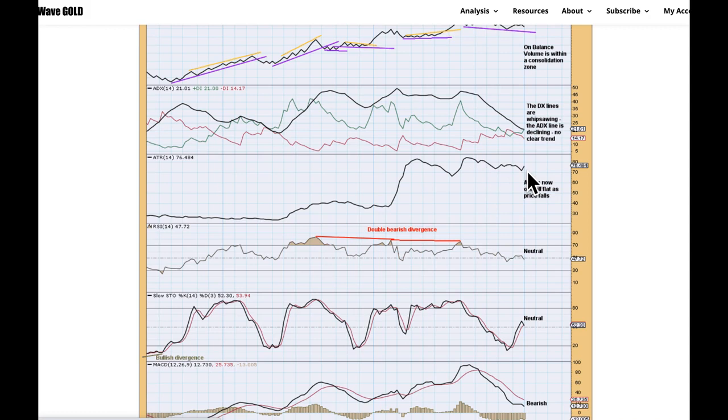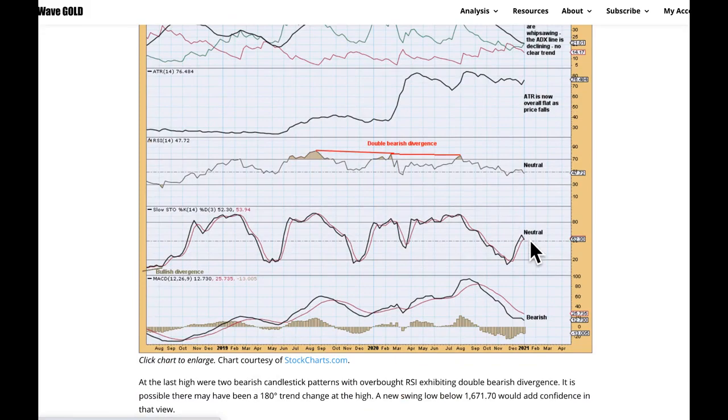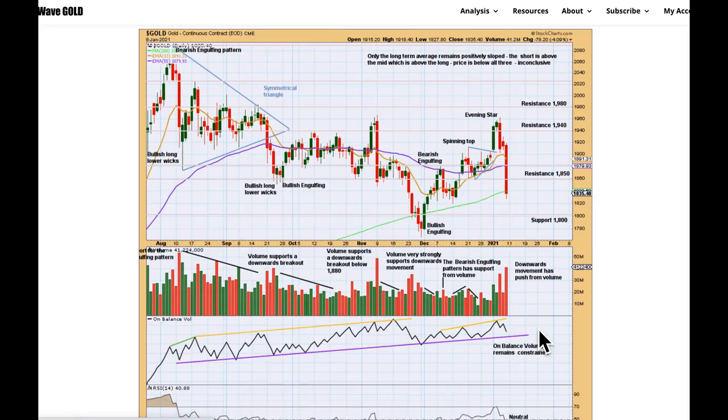We've been over RSI. ATR is overall flat as price is moving lower — that's okay. Sometimes, or actually often, that happens in the early stages of a new trend for gold. It will also happen in a counter-trend movement, so it's not going to tell us which of those two scenarios is most likely — this particular indicator won't. Stochastics is neutral. MACD fully bearish.